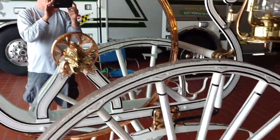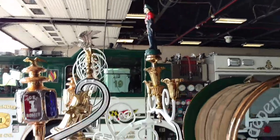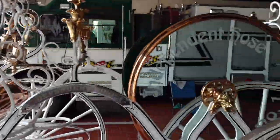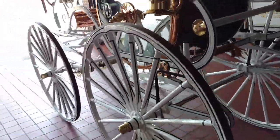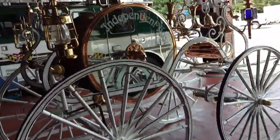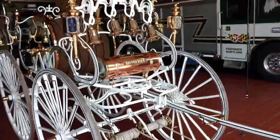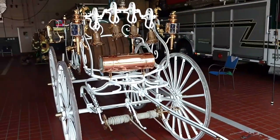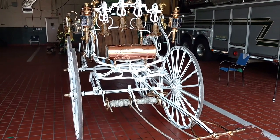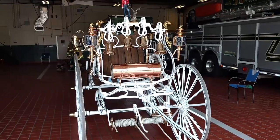We just had this redone about 10 years ago. We took it up to Bird in Hand, Pennsylvania to the Amish people — if we're going to get a carriage rehab, we're going to take it to the people who know what's up. A quick story: about 30 some years ago when they took it to get rehabbed the first time, they took it to the carriage people up in Pennsylvania, and when we took it back to get it redone recently, the son of the guy who did it years ago redid it for us. So that was pretty neat.